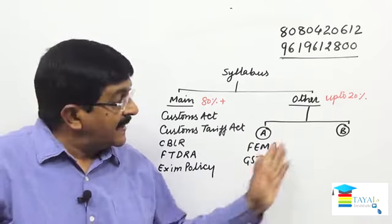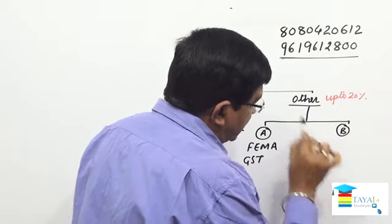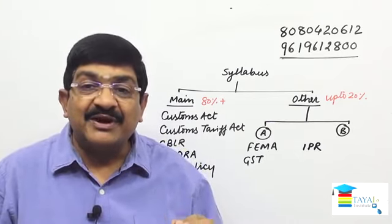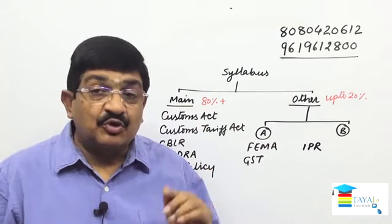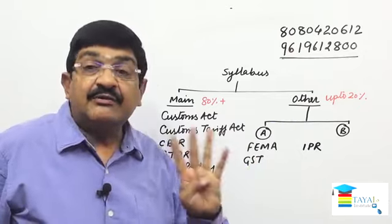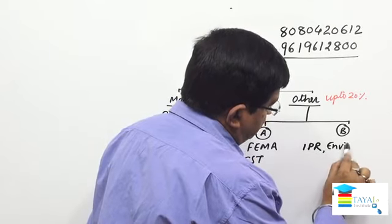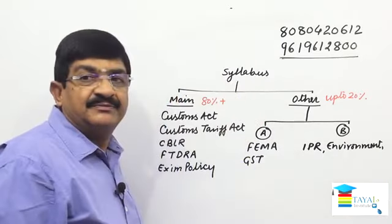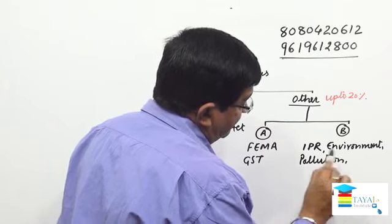Category B includes other subjects. First is IPR — as a topic you may not see it labelled as IPR, but you will find Copyright, Patent, Trademarks, and Designs. All these taken together are called IPR. So these are four different laws: Copyright Act, Patent Act, Trademarks Act, and Designs Act. Then comes Environment — Environment Protection Act, Air Pollution, and Water Pollution.